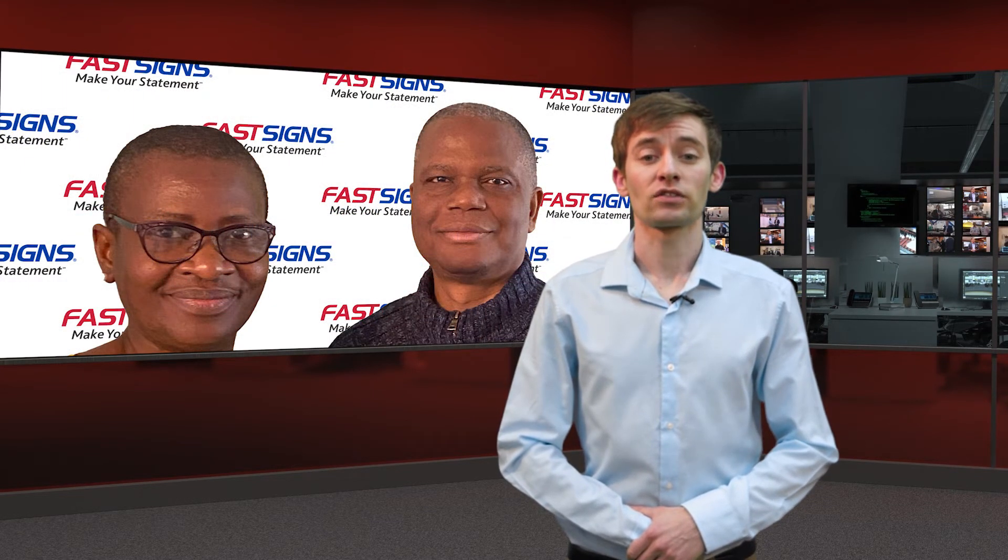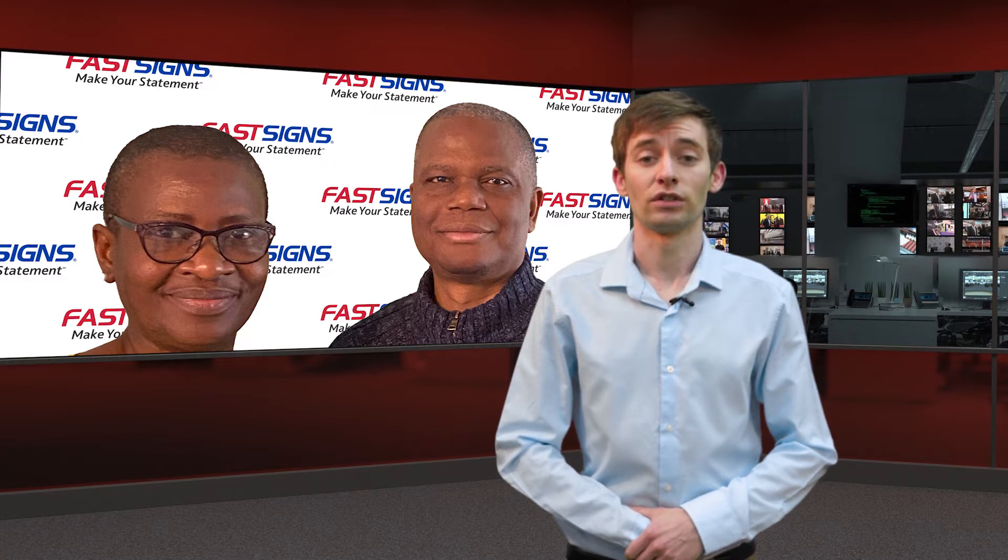Next, franchise network Fast Signs has announced the opening of a new location in Northampton, marking its 25th site in the UK. Spearheaded by Tunday and Laid Sudip, the facility will be located on Bunting Road and help meet customer demand for signs and graphics solutions in the area. Fast Signs Northampton will offer a range of products and services including digital signage solutions.